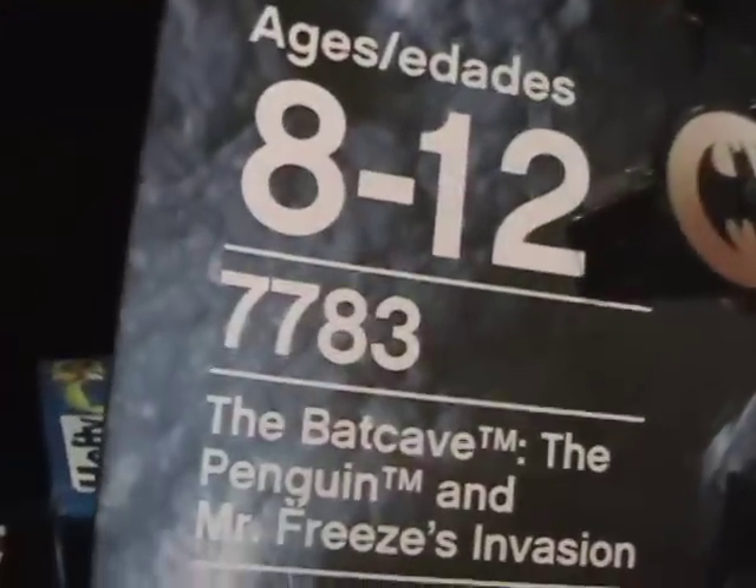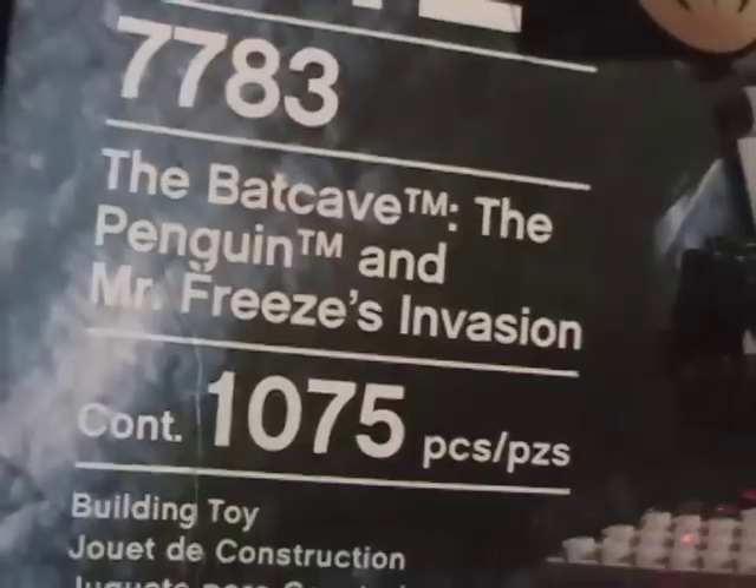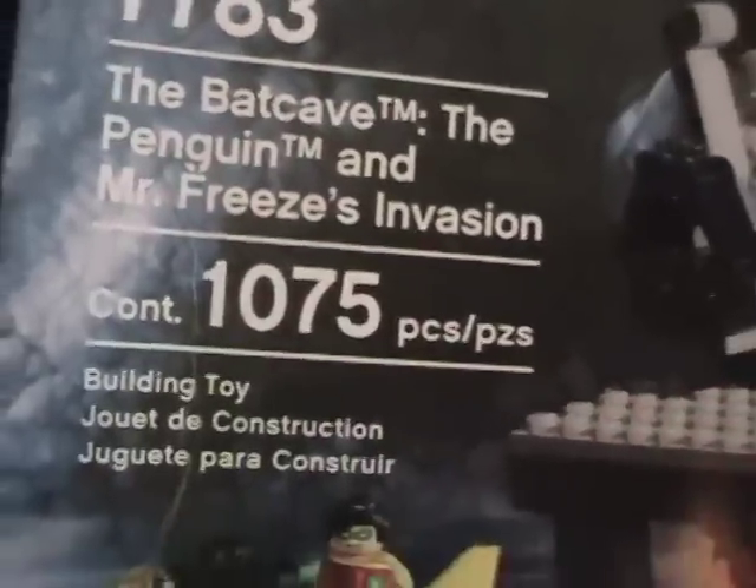This one comes right out of a LEGO 7783, the Batcave, the Penguin, and Mr. Freeze's Invasion — 1075 pieces, easily one of the largest sets that I personally have ever built.